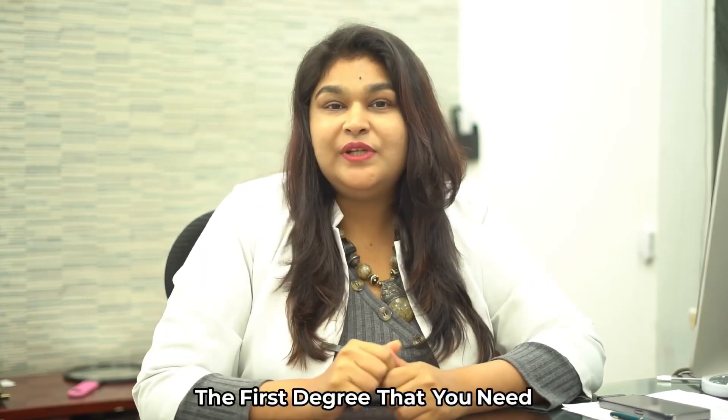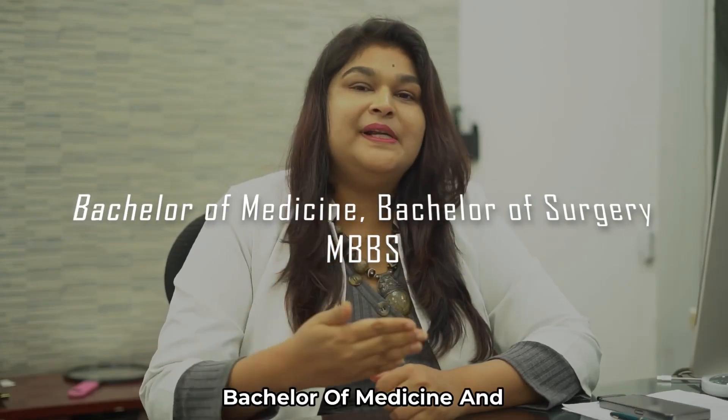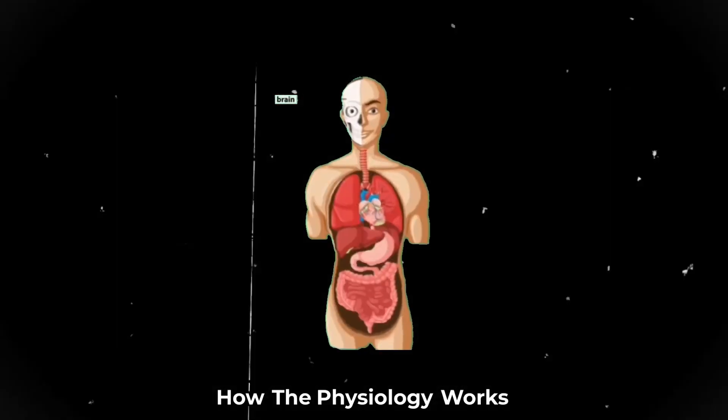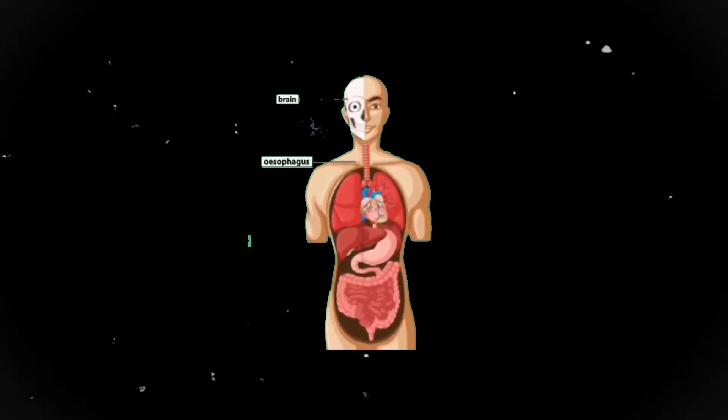The first degree you need is the medical degree of India, called MBBS — Bachelor of Medicine and Bachelor of Surgery. Once you're done with your basic graduation in MBBS, you will learn about the whole human body: how it functions, how the physiology works, how your organs function, and how you can maintain basic health.